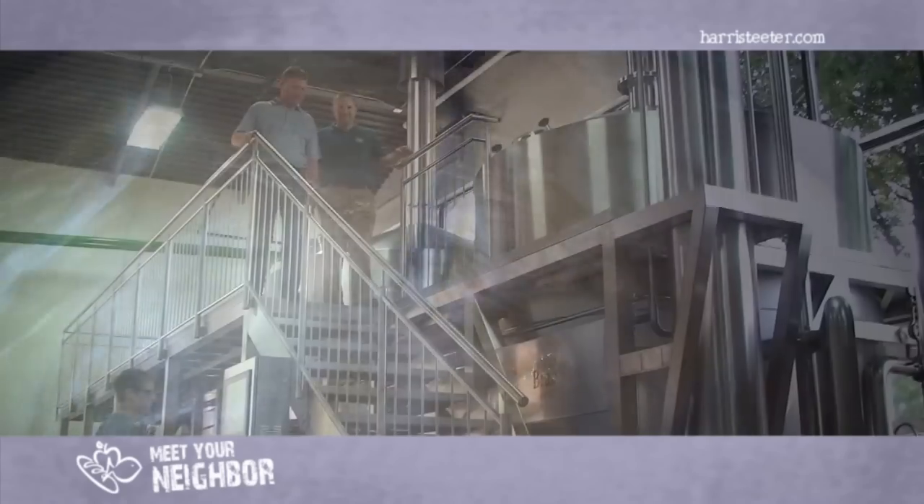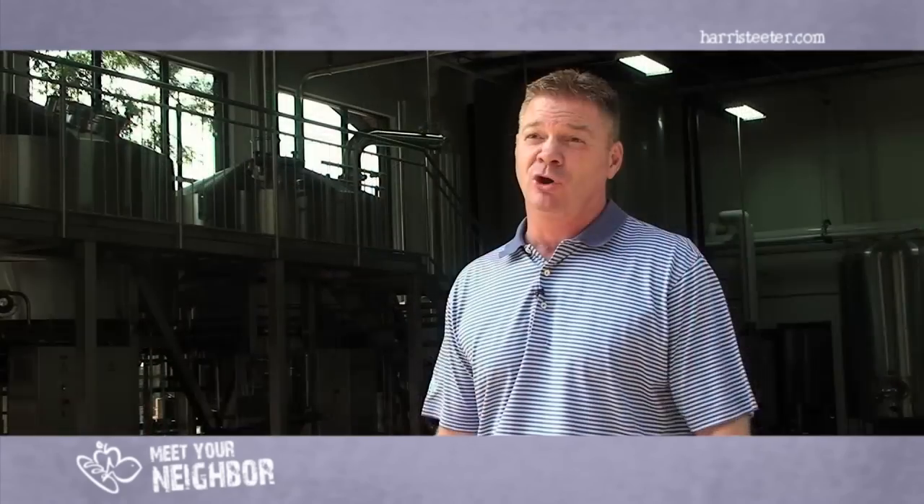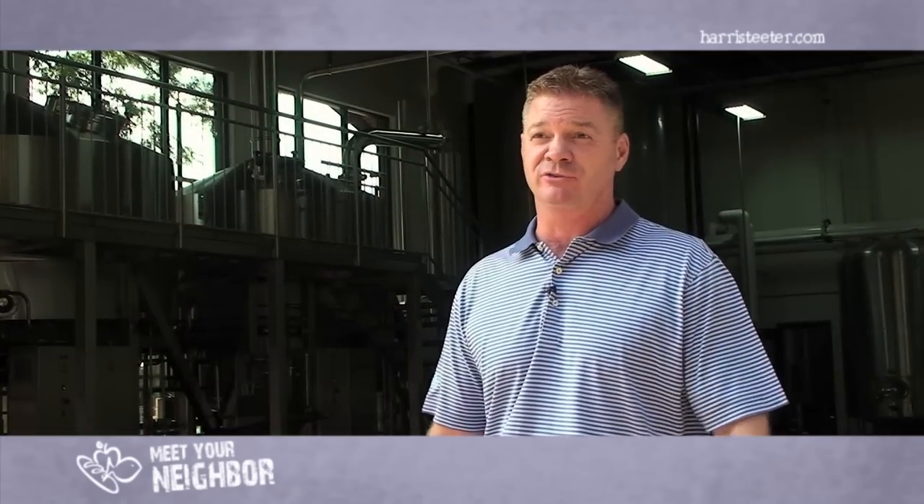With each batch in our new system, we produce about 60 barrels of beer — that means roughly 15,000 pints or 20,000 12-ounce bottles of beer per batch.